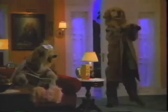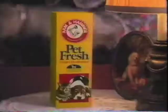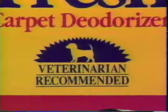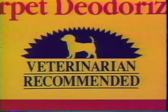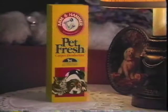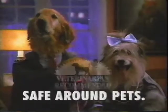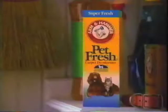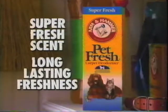Hi, honey. How did your checkup go today? Fine. And the vet recommended something for our pet odor problem. Arm & Hammer Pet Fresh. It absorbs odors naturally with baking soda. Veterinarians recommend it, and it won't irritate our pets. The house smells so fresh, you'd never know we had pets. Arm & Hammer Pet Fresh Carpet Deodorizer — safe around pets, recommended by vets. Arm & Hammer introduces a new way to fight the toughest pet odors: Pet Fresh Super Fresh scent for long-lasting freshness.